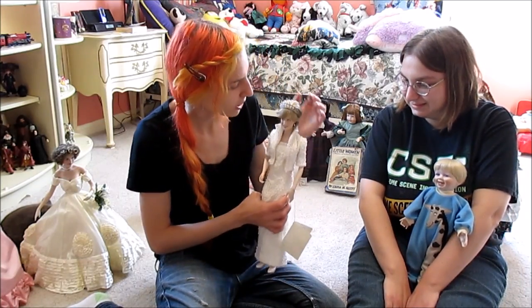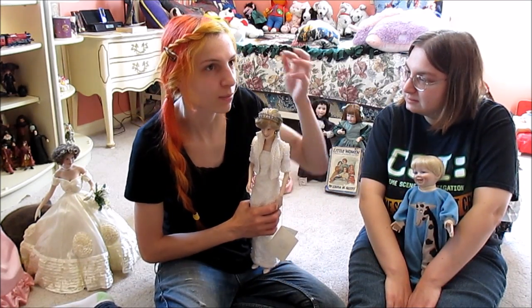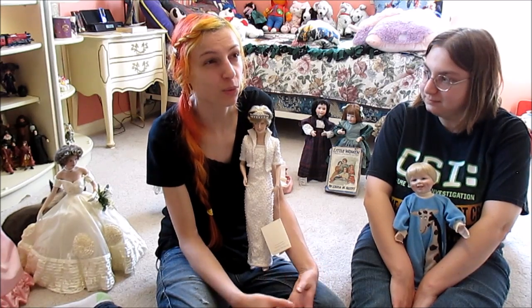Thank you guys all so much for watching. I hope you enjoyed meeting these dolls, and I hope to start getting back to making more regular videos in the near future. I can't promise transformation videos or certain kinds of tutorials, but hope you enjoyed. Until next time: love your dolls, love yourself, and love your life.